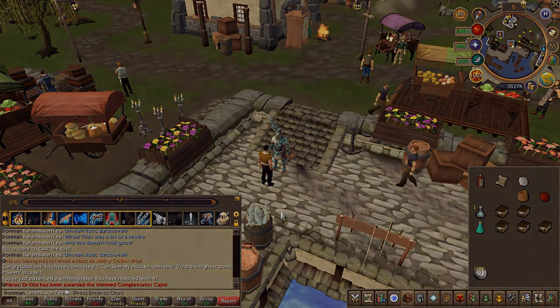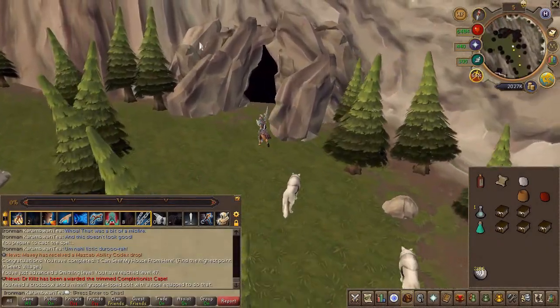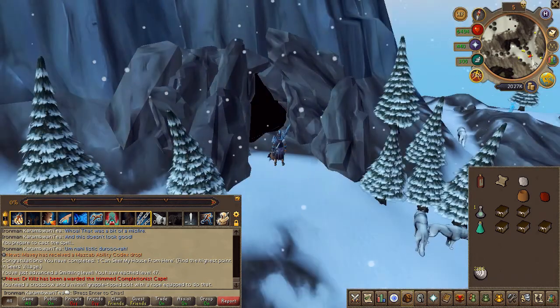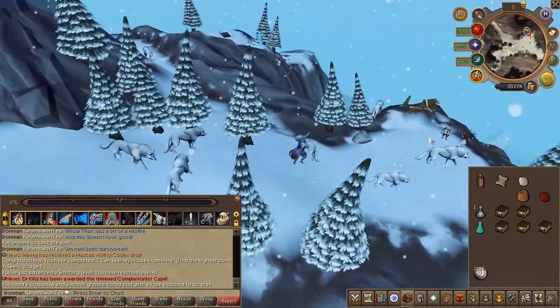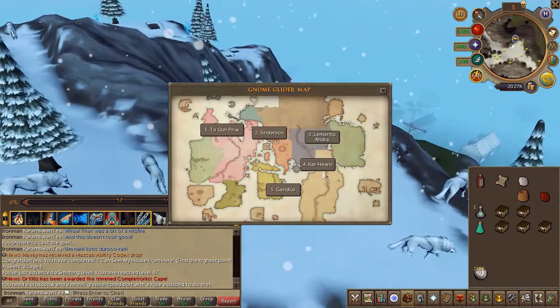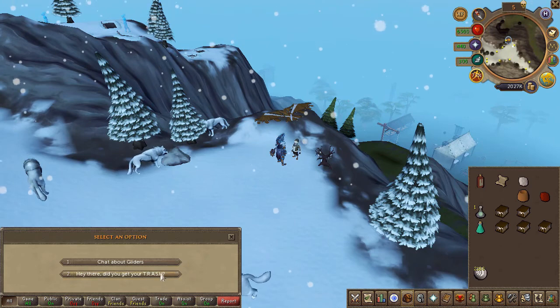Next, head to the gnome on top of White Wolf Mountain and choose the second chat option.